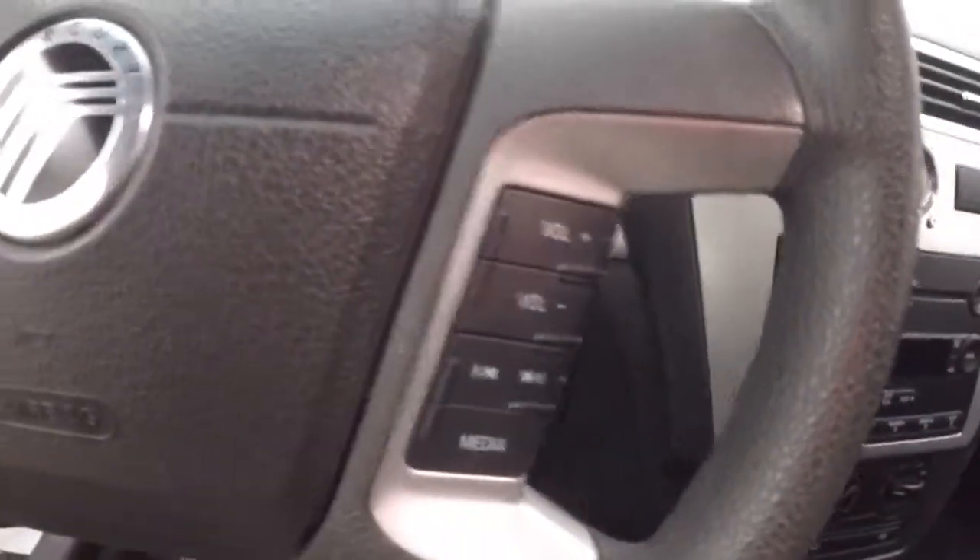The interior is in good shape with plenty of room for passengers. There are controls on the door, a power slash manual seat, cruise control, and stereo controls on the steering wheel.